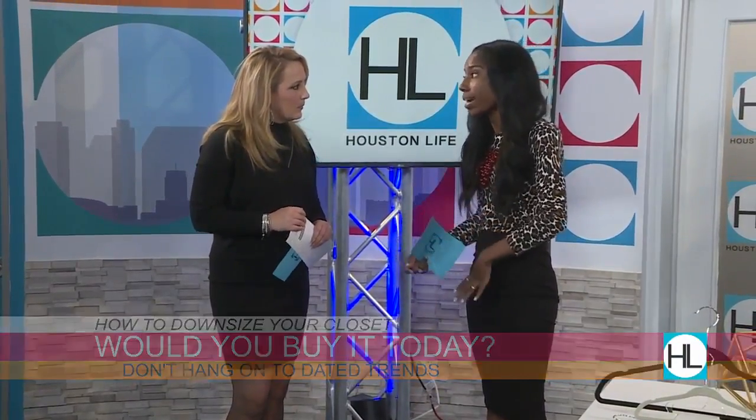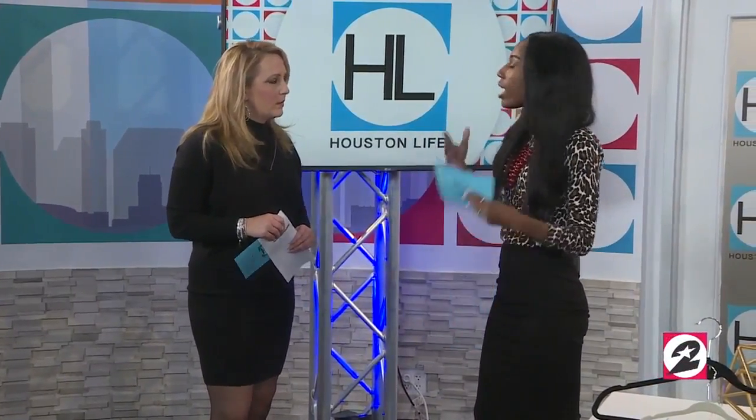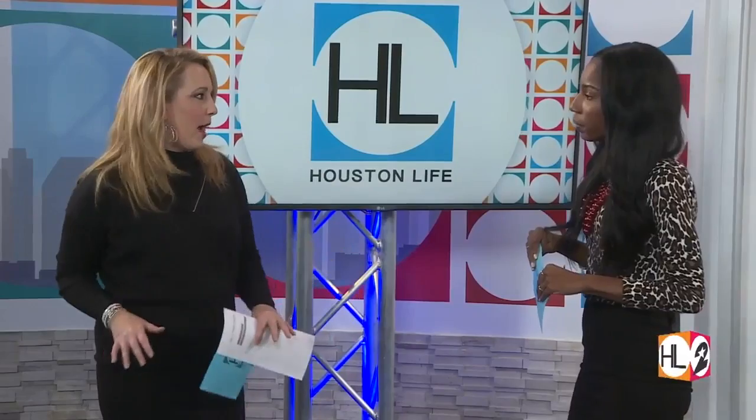Another thing to think about: is this something I would buy today at the mall? A lot of stuff in my closet I'm like, I wouldn't buy that at Nordstrom. You have to think about those things. And if it's something you wouldn't buy again, or something you wouldn't want your ex-boyfriend to see you in on the street, you may not want to keep it.